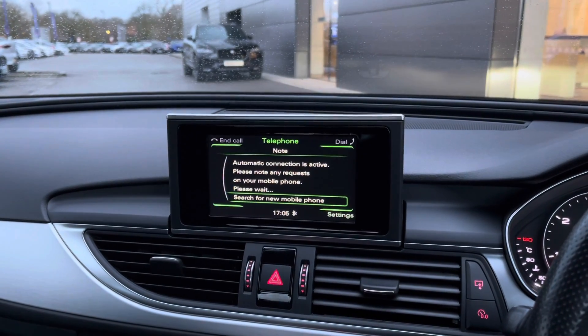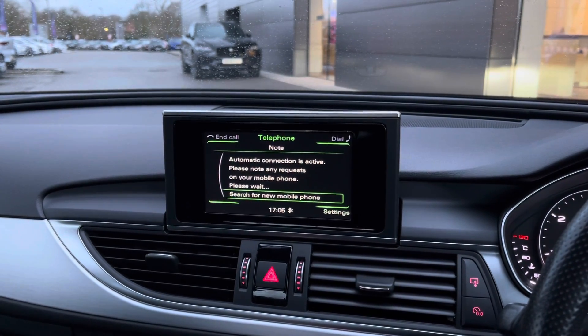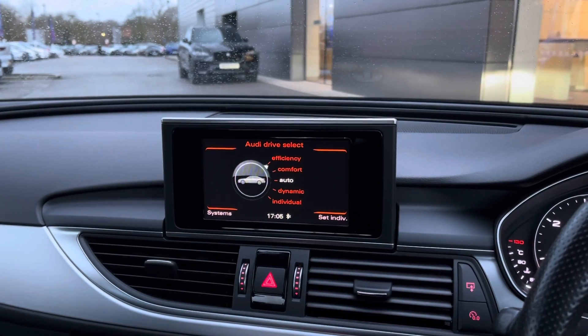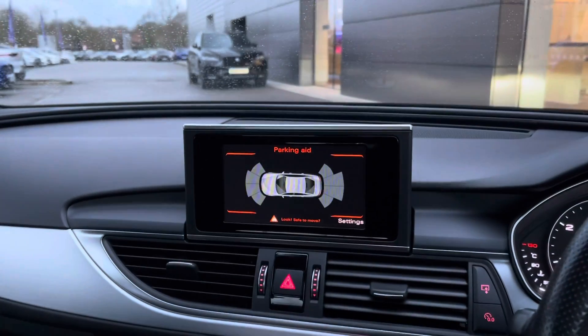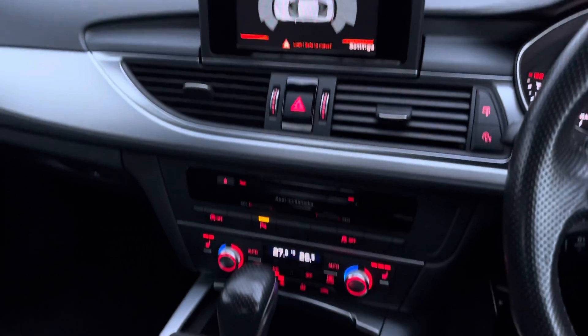A telephone option is also available, allowing you to pair your device via Bluetooth, which is perfect for conducting hands-free calls on the go. Drive select allows you to choose from various different driving modes, enhancing the driving experience even further. Selecting reverse will also engage the front and rear parking sensors, useful for assisting you in and out of those tight spaces.